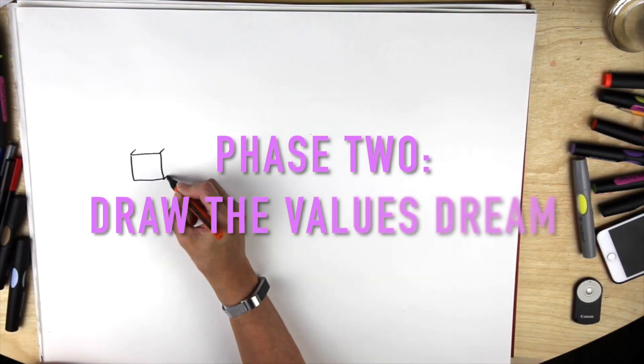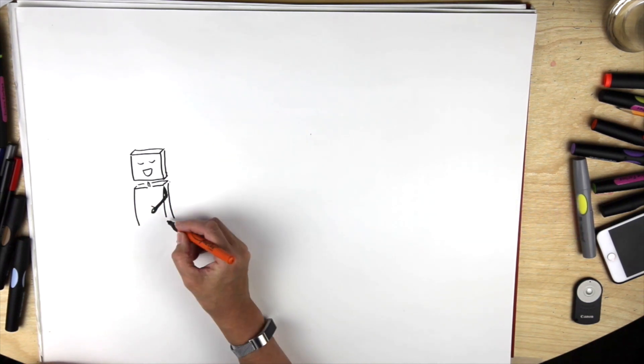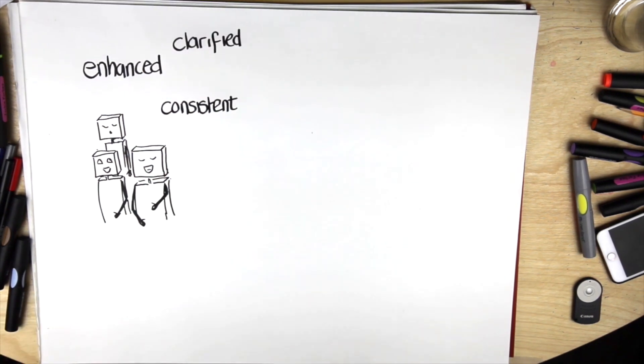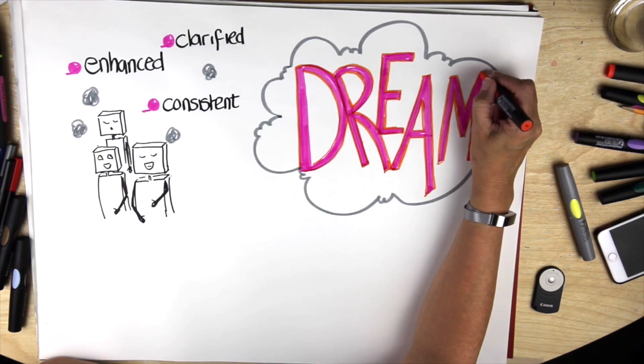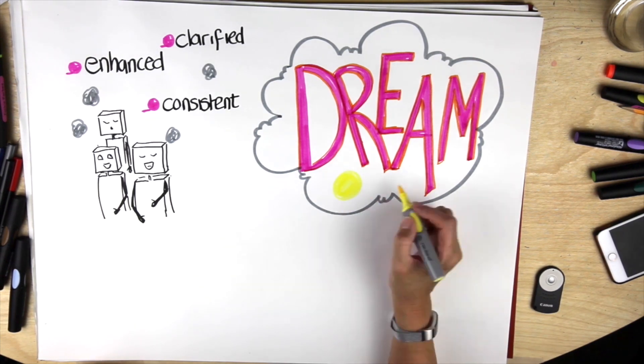Then we help the values team work out what they could do with this information and encourage them to dream about what it would be like if these values were clarified, enhanced and consistent across the organisation. A rich picture of their dream is then produced in collaboration with the team, who will share their metaphors and vision for a values-led workplace.